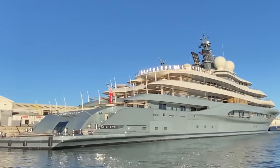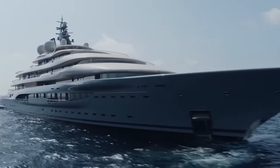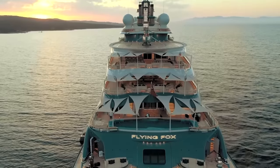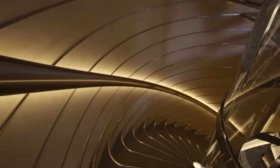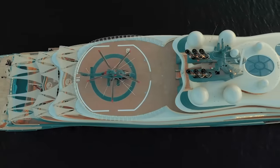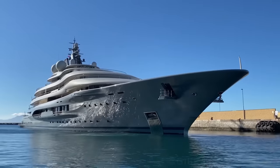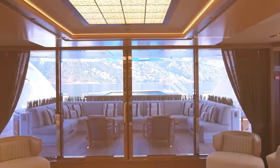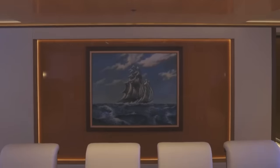Chartering this luxurious yacht is a once-in-a-lifetime experience that comes with a hefty price tag. Depending on the season, a week-long charter can cost nearly 3 to 4 million dollars, but for those who want to indulge in luxury and make unforgettable memories, the Flying Fox is worth every penny. With an annual running cost of between 25 to 40 million dollars, it's no surprise that this yacht is the epitome of luxury and extravagance.